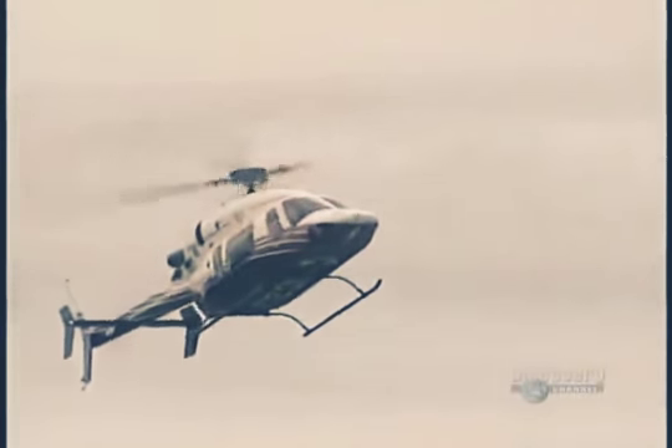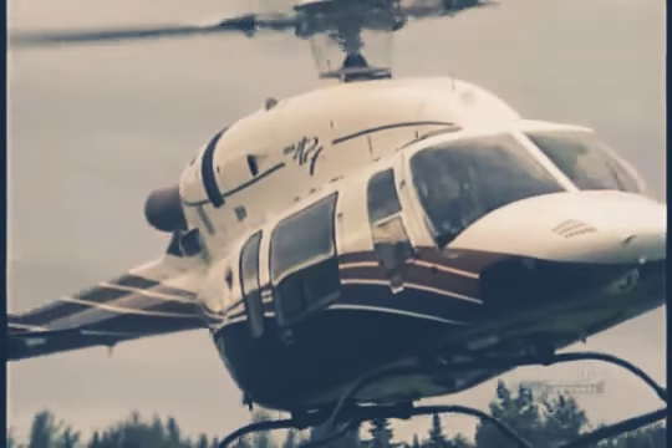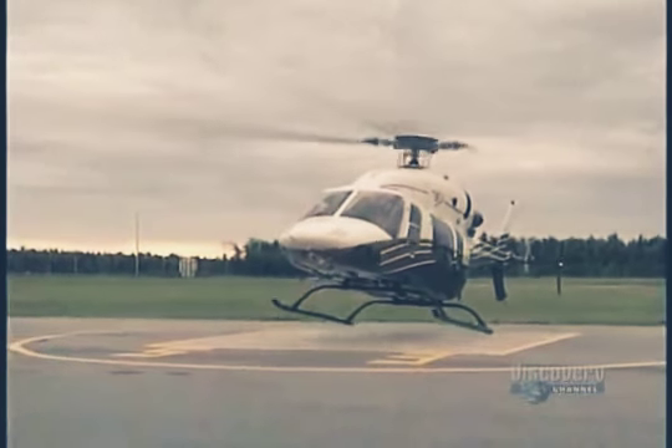If I could pick my favorite aircraft, I'd pick the helicopter. Why? It can go anywhere, move in almost any direction, and take off and land in the most difficult situations. Man has always wanted to fly, and the versatility of the helicopter has allowed him to reach unexpected heights.